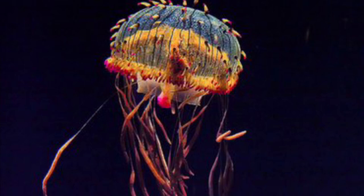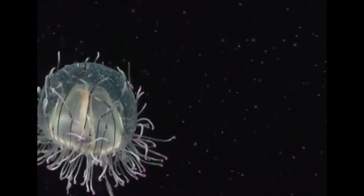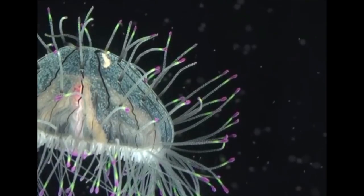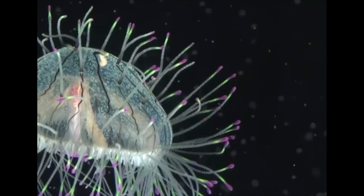The flower hat jelly actually eats fish — they kill and eat fish whole. Their venom is potent enough to cause a small rash on humans, so if you ever see one of these, don't touch it. I know they look really gorgeous, but do not touch it. The mark it leaves often looks like a burn mark.